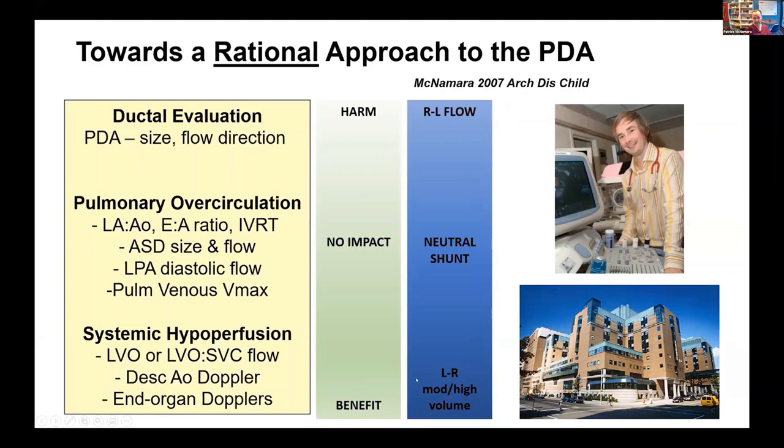We're interested in patients who have big shunts that are leading to physiologic dysregulation, and those perhaps are the patients we need to target. We proposed this model that assessment should not just be about PDA size and directionality, but we need to measure many things that collectively tell us that there's increased QP:QS, there's loading of the pulmonary circulation, loading of the left heart, and there's compromise to systemic hypoperfusion.